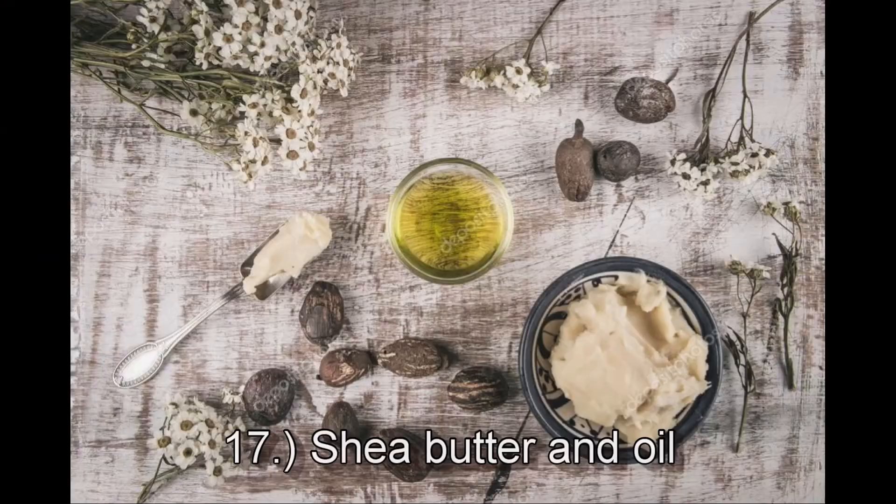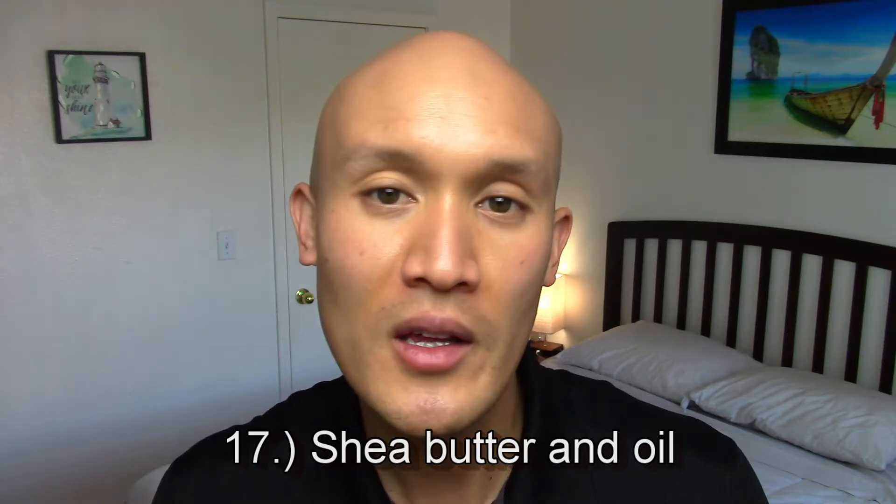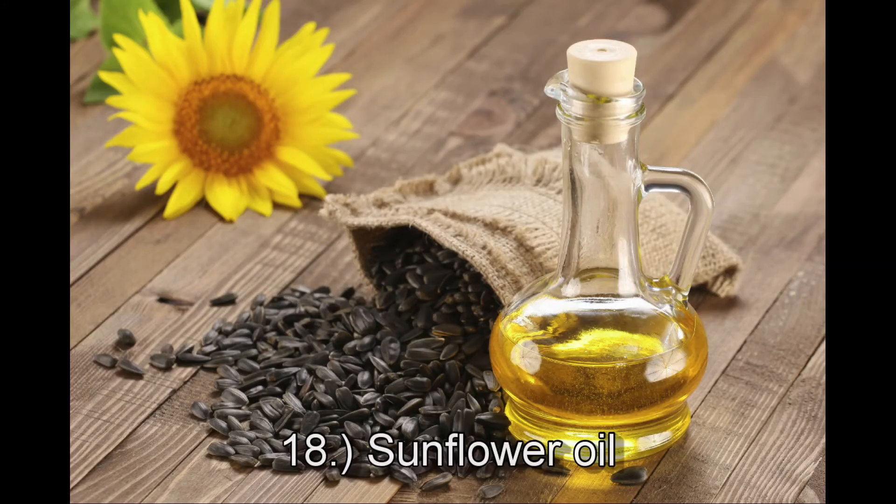Number seventeen is shea oil and butter from the seed, and this is slow-absorbing, has an oily to waxy barrier on the skin as a butter, and is moisturizing as a liquid. And lastly, number eighteen is sunflower oil from the seed, and this is quick-absorbing, non-greasy, and conditioning.